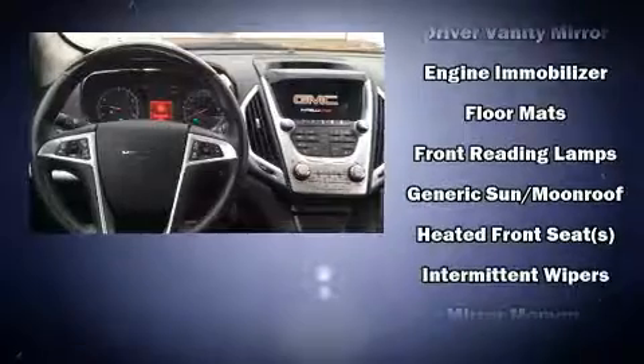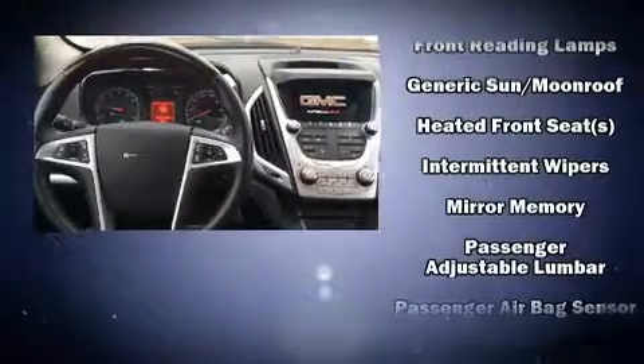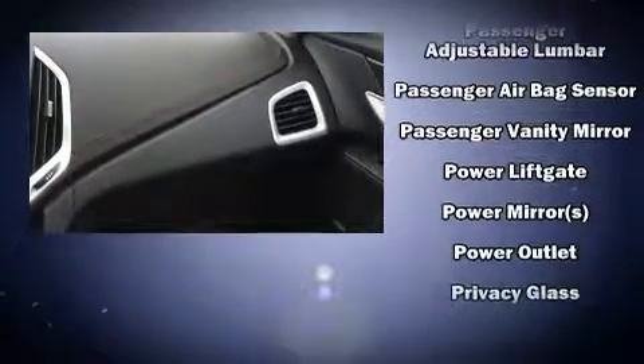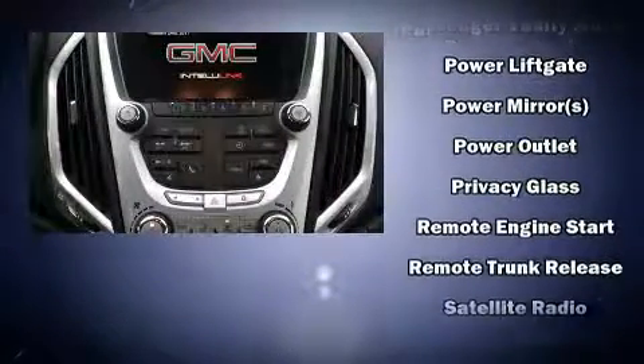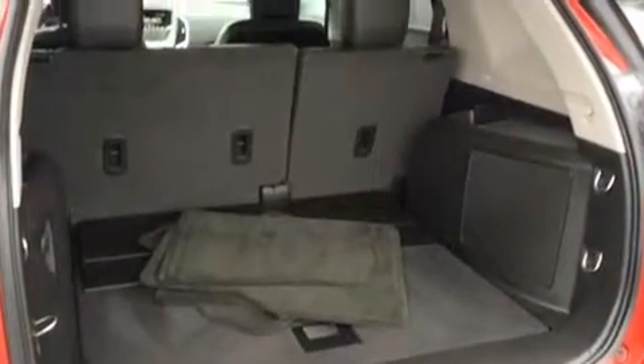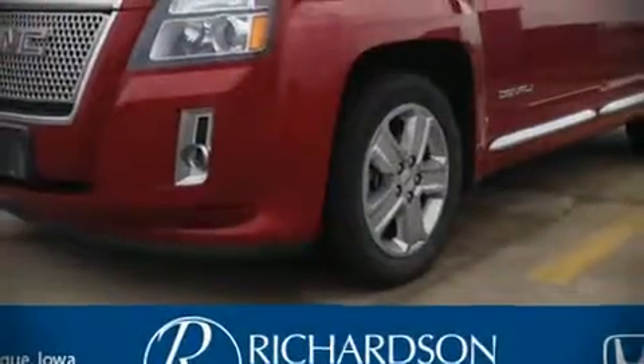Passengers are protected by various safety and security features, including dual front impact airbags with occupant sensing, brake assist, a security system, OnStar, and four-wheel disc brakes with ABS. Sophisticated all-wheel drive assures superb handling in any weather condition.